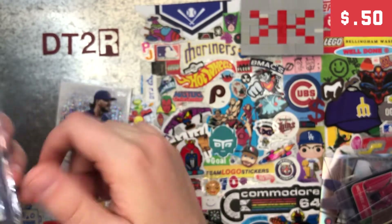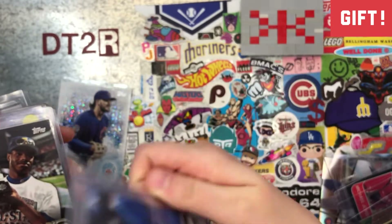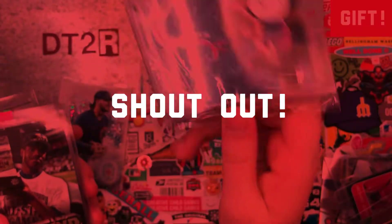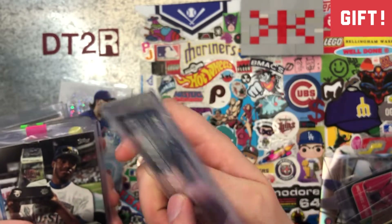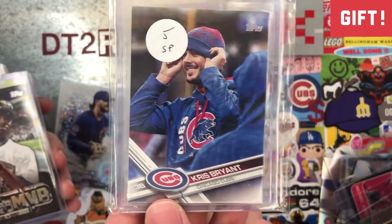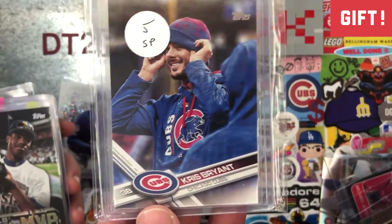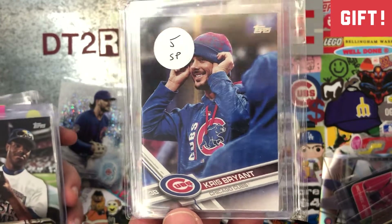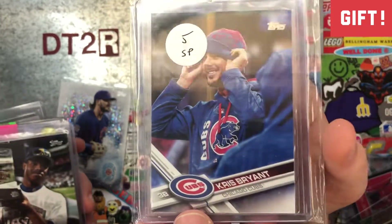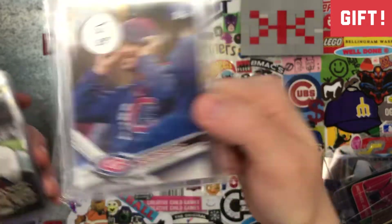This next one is a gift from Bronco at Baseball Card Illustrated. It is a short print, so it's rarer than other ones. 'I know that, Dad. I'm not stupid. I haven't been doing this for almost a year — I know what a short print is.' He knew I didn't have it because he hasn't seen it on the channel and decided to gift that to me. Thank you, Bronco — pretty awesome.